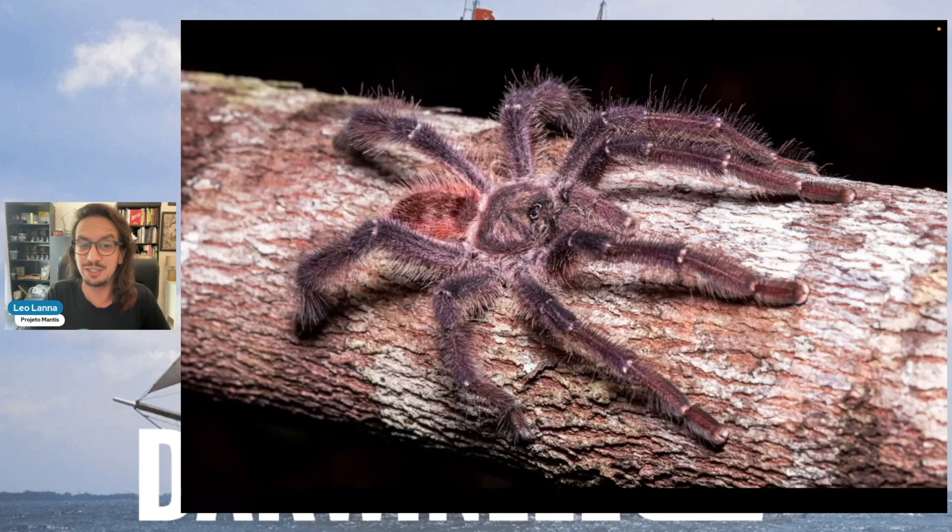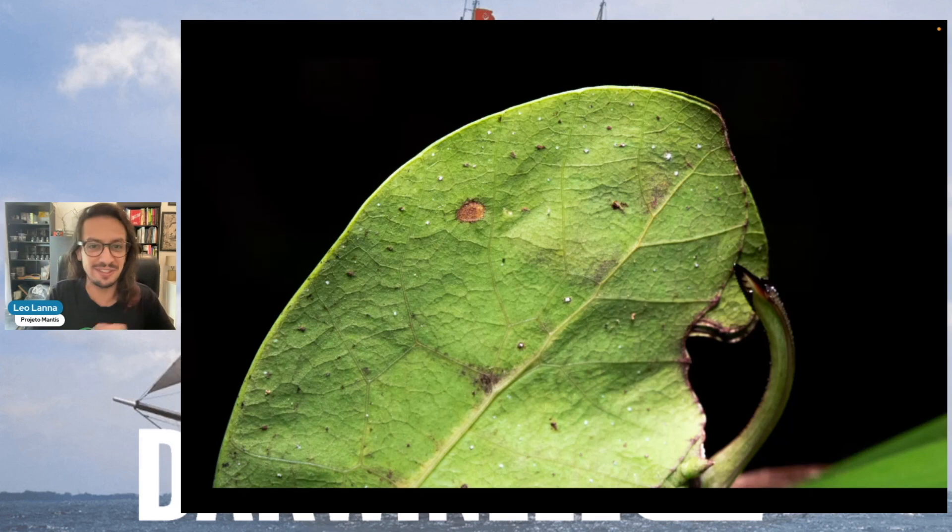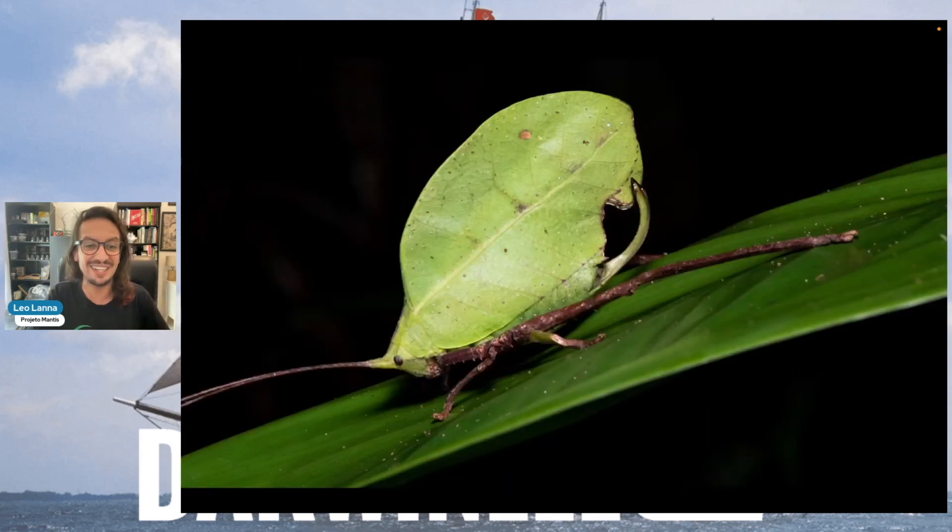Lichen katydids, tarantulas — which are more usual in the Amazon, but there, because there's a past link between this part of Bahia and Espírito Santo to the Amazon, even though they are not connected anymore, you can find a lot of tarantulas. Leaves that are not leaves — they are katydids whose wings are shaped just like a perfect fresh leaf.